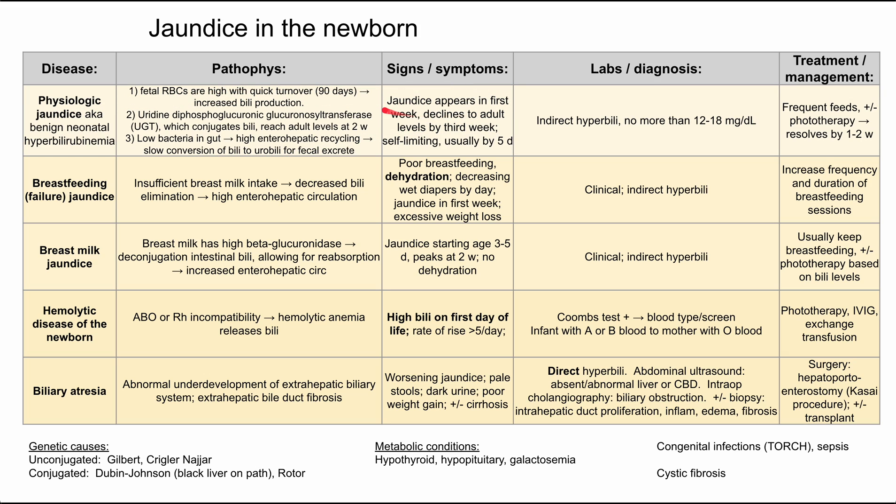The signs and symptoms: jaundice appears in the first week, usually increases for the first few days, then declines to adult levels by about the third week. It is usually self-limited and doesn't cause too many problems. On labs, you'll notice an indirect hyperbilirubinemia — because of the conjugation problem — and it usually doesn't get too high, no higher than 18.